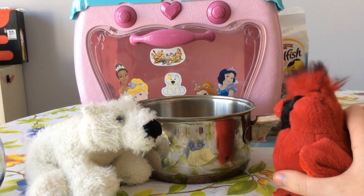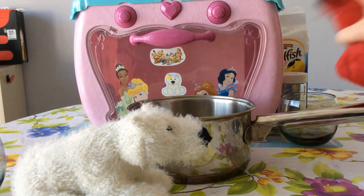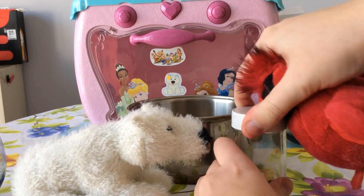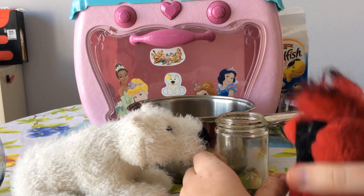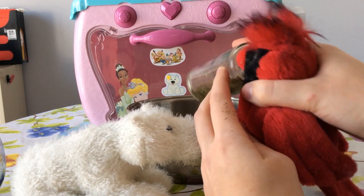We need spices in the soup. There it is. This looks interesting. I like that, let's put it in. Just a little bit. There.